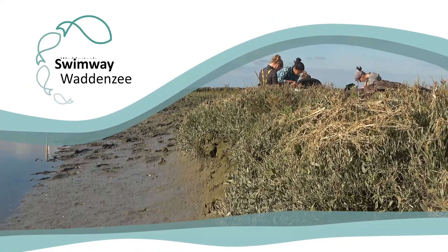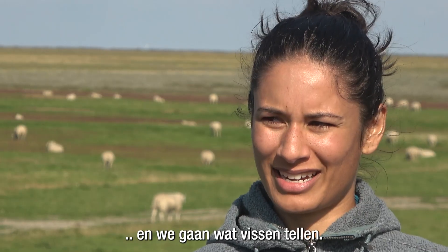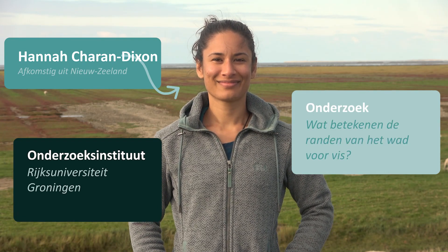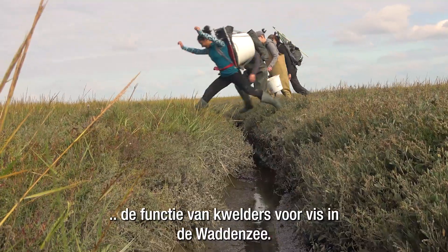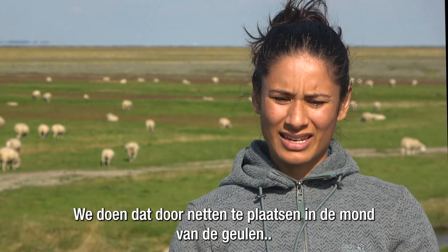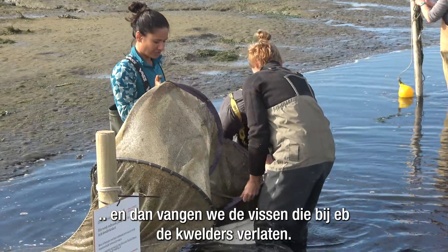We are on the Groningafod and we are going to go out and count some fish. As part of this swimwear project I am researching the function of salt marshes for fish in the Bodden Sea. We do that by setting nets in the mouth of the creeks and we catch the fish that leave the salt marsh on the outgoing tide.